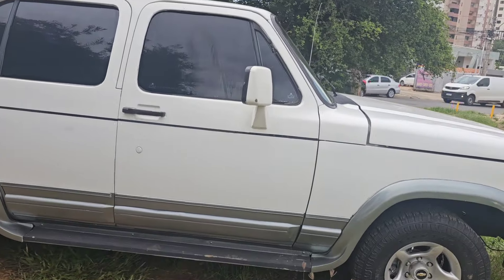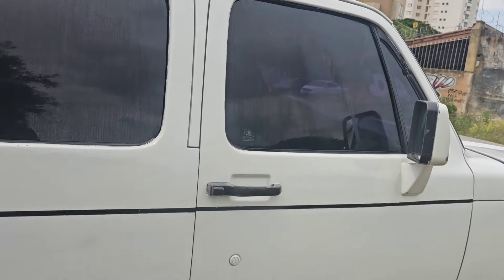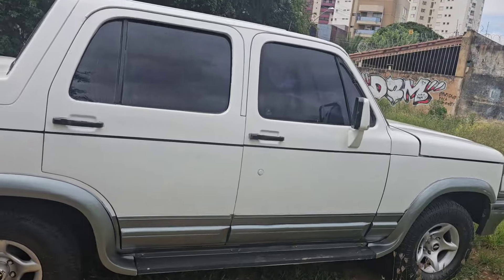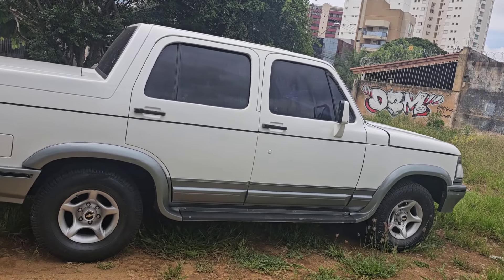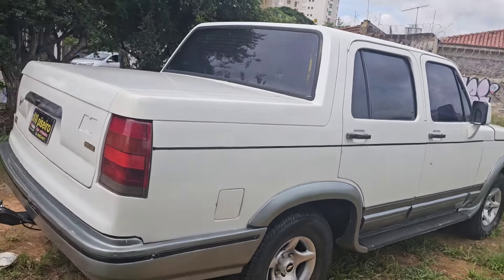Quer máquina? Quer potência? Agora você encontrou uma nave. Nós vamos ver ela por dentro, por fora, de baixo, em cima. Se te serve, nós vamos pegar seu veículo como entrada e vai fazer o parcelamento no restante até 60 vezes. Te serve?